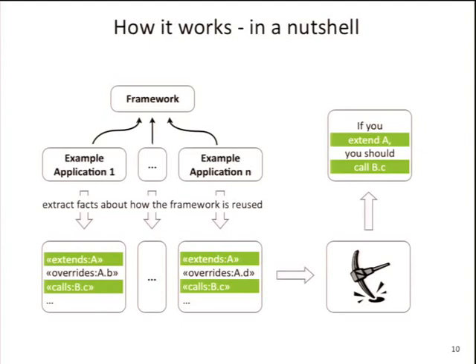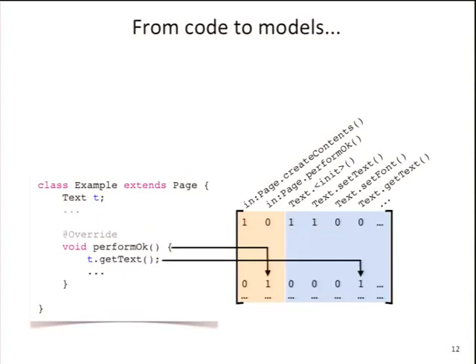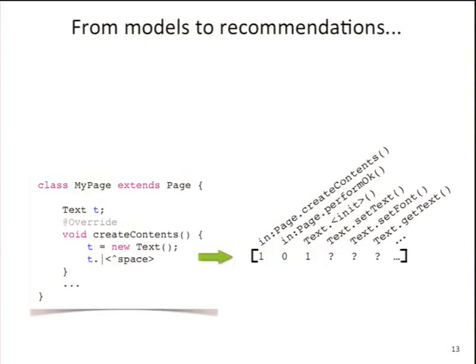For code completion specifically, we have basically a huge table encoding code information — for instance, which methods we are in and which methods we invoke on a TextWidget. We go through gigabytes of example applications doing static analysis: we're in createContents, we instantiate a TextWidget, we call setText on it, and we put ones and zeros in the table. We do this for every method — for performOk, we're in performOk and call text.getText. This builds up a large table of all the information about how people use the TextWidget.